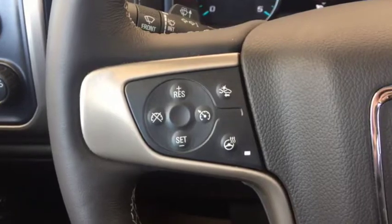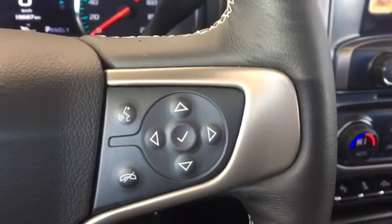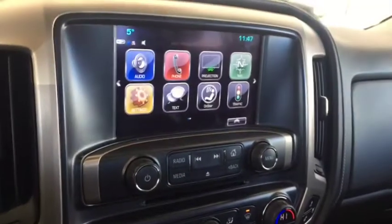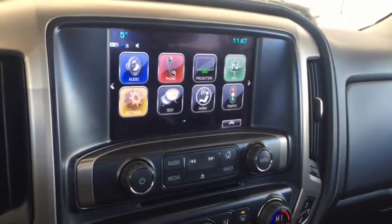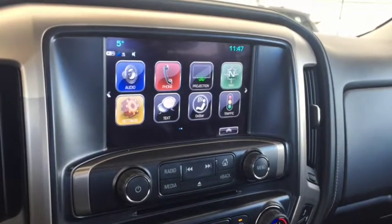On the steering wheel we have cruise control, forward collision alert, heated steering wheel, Bluetooth capability, and media controls. There's also a screen display with navigation, rear vision backup camera, AM FM radio, Sirius XM radio, and CD player.